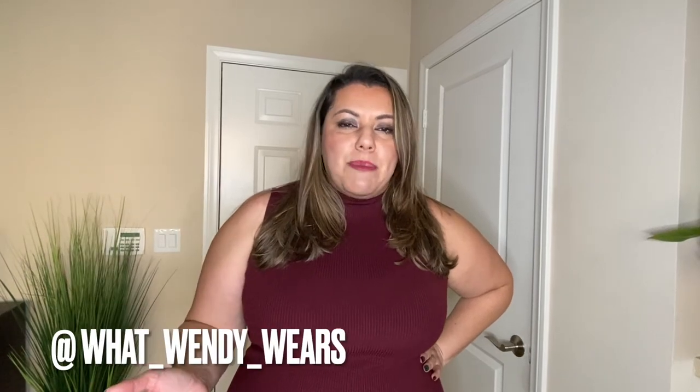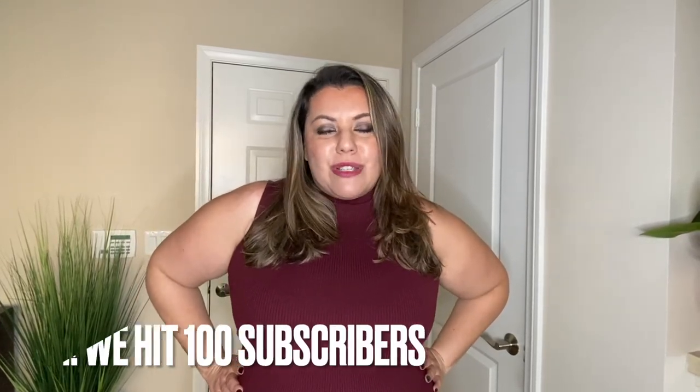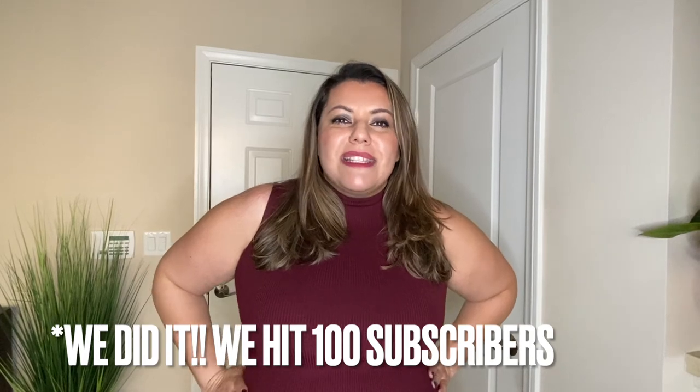I do dress these pieces up on my Instagram page, What Wendy Wears. I will also post another video on how to put work wear together. You can also hit my image at the very top to subscribe a lot faster. As I mentioned, once we hit 100 subscribers, we will be doing giveaways. So if you do like this video, please subscribe, like, and hit the notification bell. I will see you guys soon — keep it stylish, my friends.